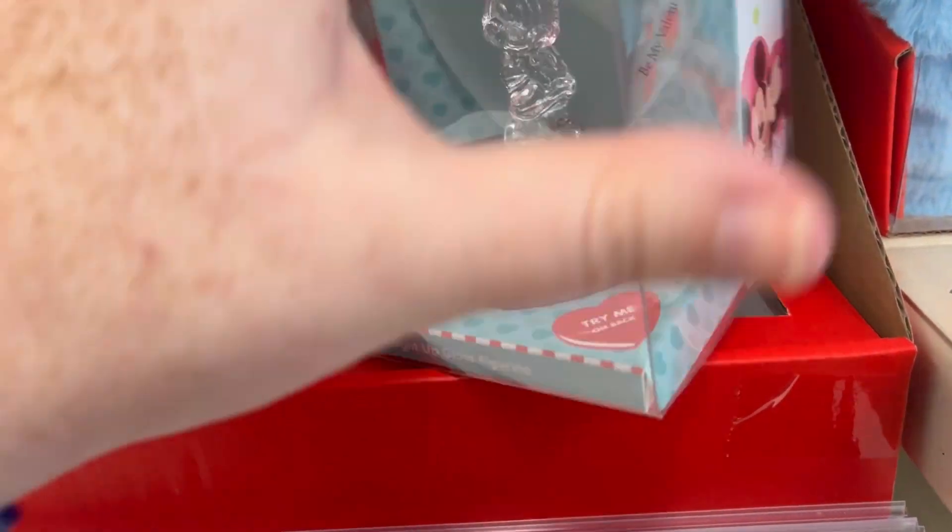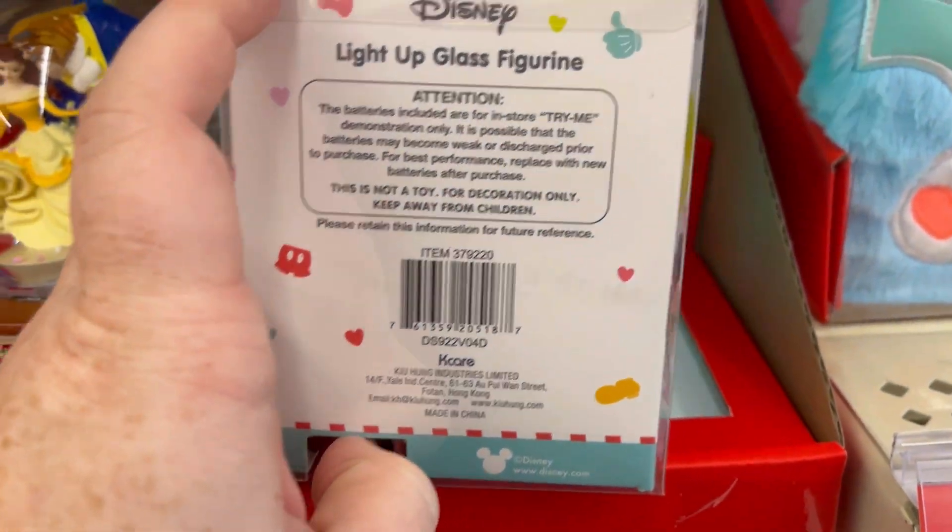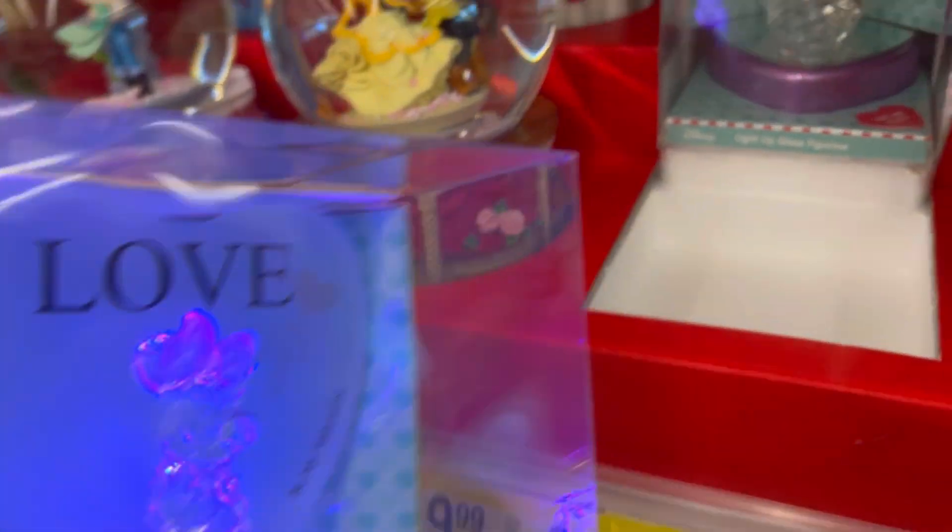I love all this Mickey and Minnie. They have lots of Disney-themed things. This right here is like a little light-up glass figurine. How cute is that? And it's only $10!